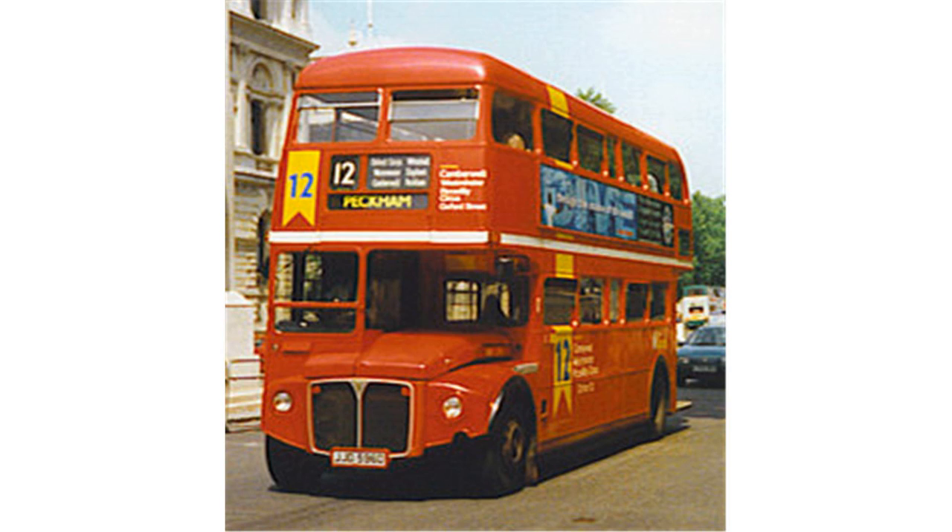Built as a trolleybus depot by the London Passenger Transport Board, Bexleyheath was the only new garage built for trolleybuses. The depot is a large and imposing building, slightly set back from the main road, to enable parking on the forecourt, which was used as a terminus for Route 122. Bexleyheath closed in 1986, with work transferred to Catford, Plumstead, and Sidcup garages.